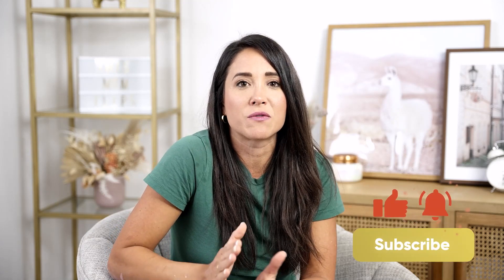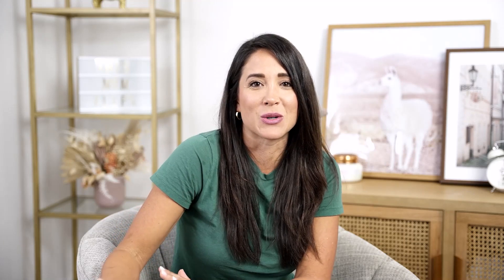We are almost to the end of the real estate market cycles — we've got one more phase to talk about. If you enjoyed this video, please make sure you subscribe. And if you want to go virtual and have that virtual mindset the same way I did, check out www.virtualinvestingmastery.com and my team will reach out to you as soon as you apply. Thank you so much for watching and I will see you next time.